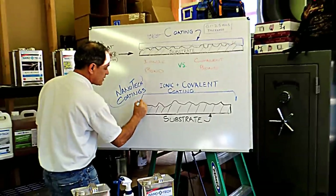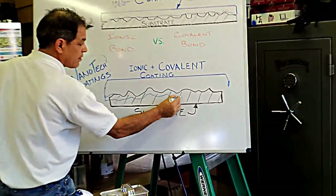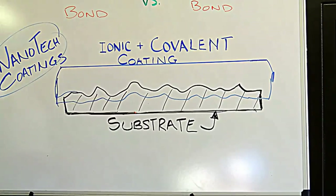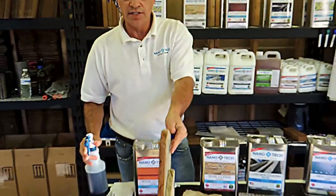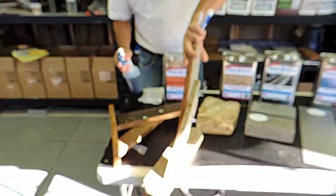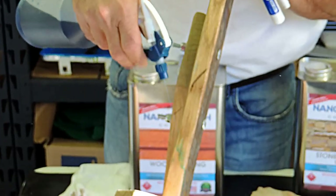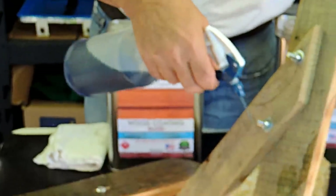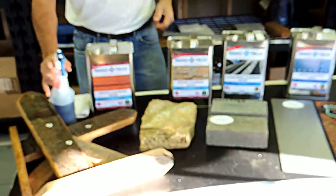With nanotech coatings, you're going to get a bond that doesn't just go over the top but goes down and becomes a part of that layer of the substrate as well, whether it's wood, metal, stone, or glass. Here you can see colored water going on the protected area and the unprotected area — you can see how it just soaks right into the unprotected side and just continues to repel on the coated side. Excellent for wood projects that are old, being renewed, or restored.